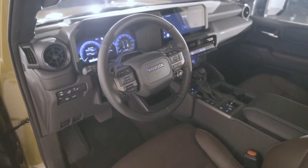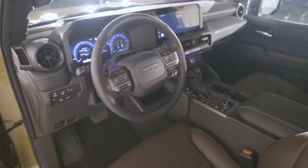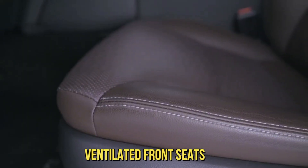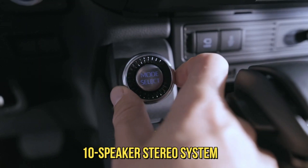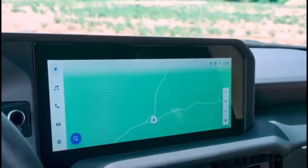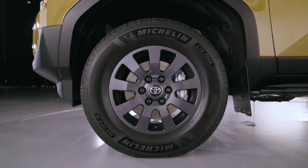While we don't know the exact pricing yet, it seems to us the mid-range Land Cruiser trim is the best buy as it adds ventilated front seats, a 10-speaker stereo system, a larger 12.3-inch infotainment display, and wider all-terrain tires, among other items.